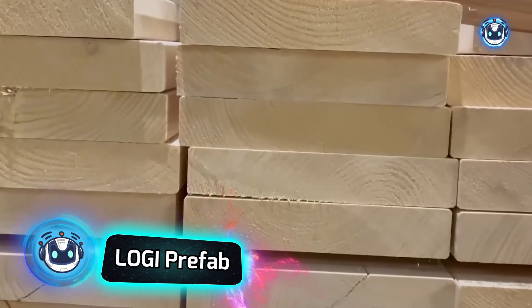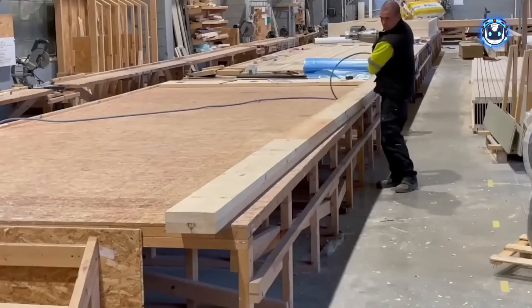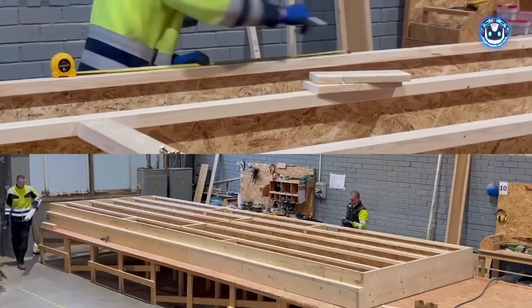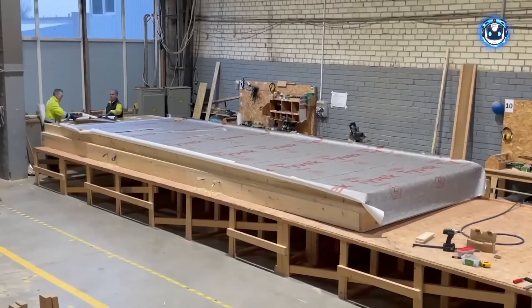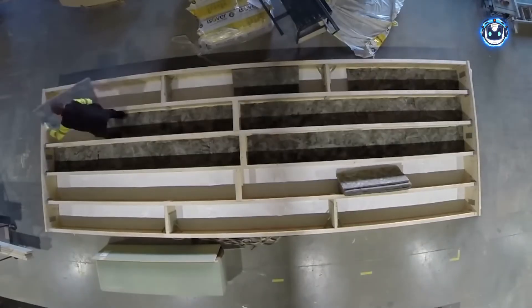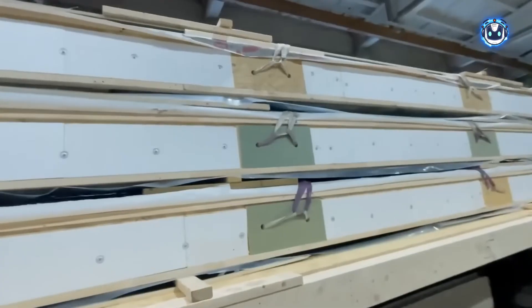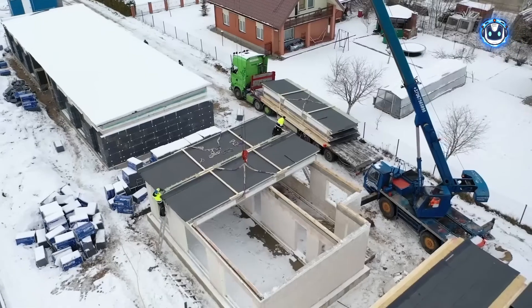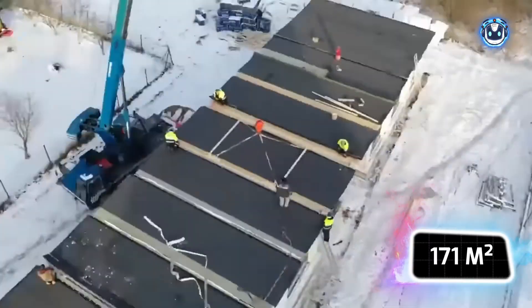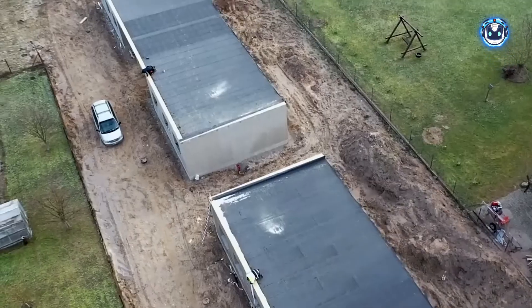Imagine passing by an empty lot on Friday, only to find a nearly complete house on Monday morning. House construction has become easier than ever thanks to modern prefabrication techniques. Loggi Prefab exemplifies this evolution, with their team of just over 30 employees successfully completing more than 300 projects. The company operates on a turnkey basis, manufacturing house sections separately. One of their distinctive solutions includes roofing panels integrated with stone walls. Their Twist project offers a complete 171 square meter panel and frame home, featuring an A++ energy efficiency rating, making it an ideal choice for those seeking a modern, eco-friendly residence.